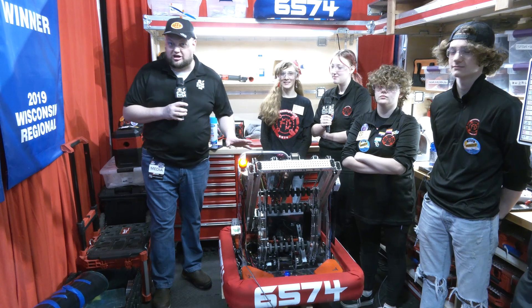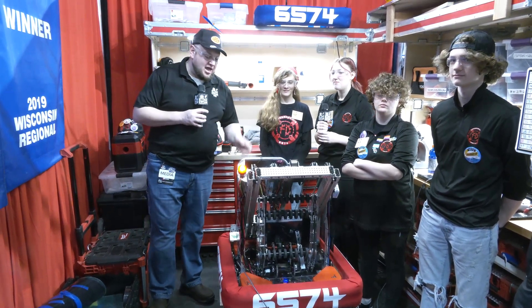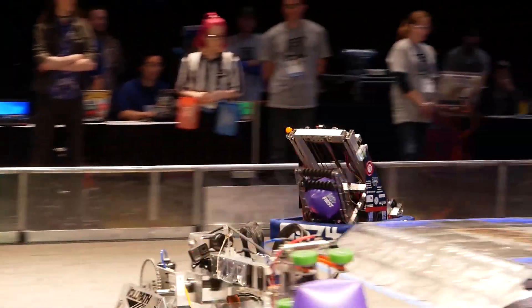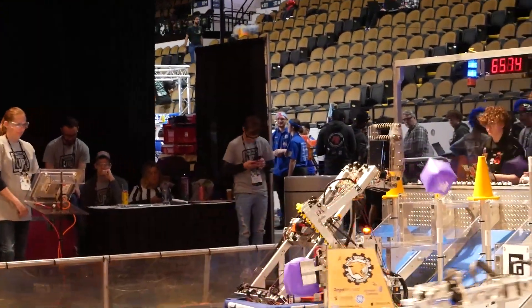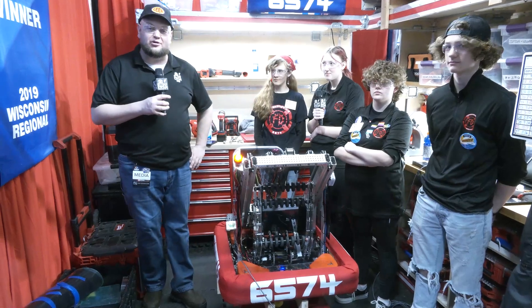Hey everybody, it's Tyler here at the Wisconsin Regional Check-In with team number 6574 Faradermis. The Faradermis team we've had our eyes on for many years now, building fantastic machines. We're going to be covering all about their robot here. Take a look at Faradermis — a great compact machine. We'll be highlighting changes they made to their belly pan, their cable carrier, elevator, intake, and some cool positional controls coming up on Behind the Bumpers.